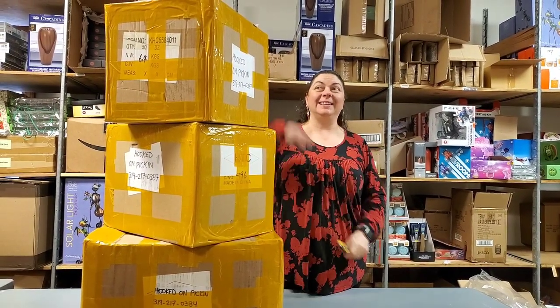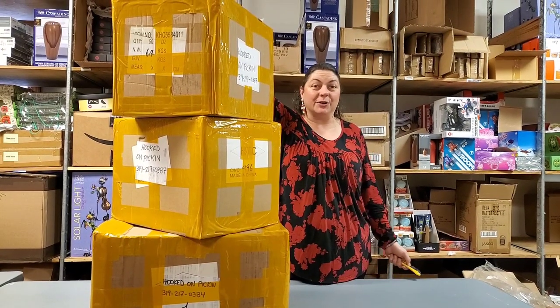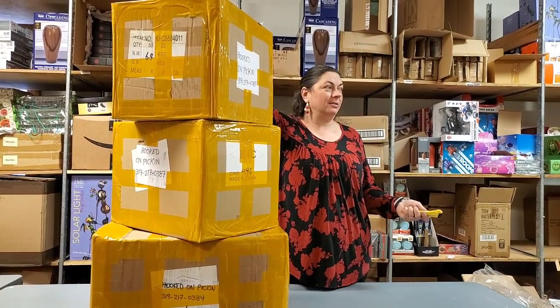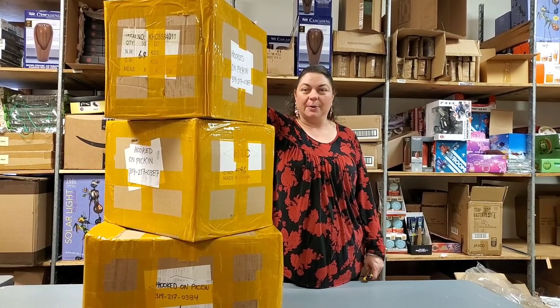Hey everybody, Heather from Booked on Pickin. Yes, it's our first order from the ASD Market Week. I can't believe it's already here. We actually got it two days ago and decided, you know what, we're just going to unbox it right away.